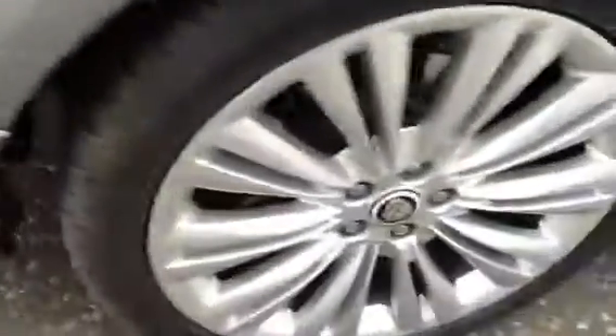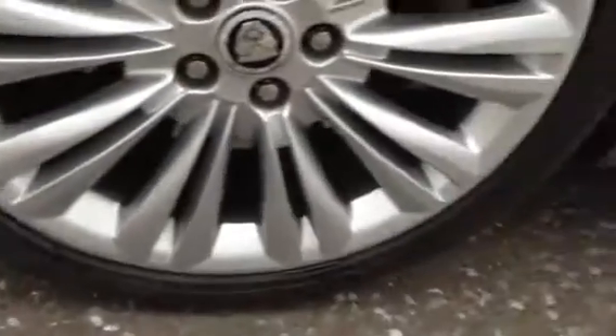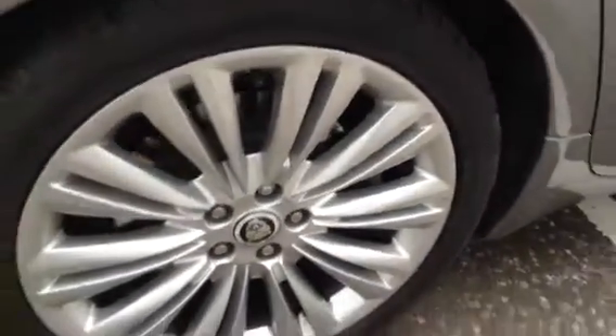Offside rear quarter — again no signs of any damage or any marks at all there. Looking at the rear tyre, you've got a good 5mm of tread. Taking a look at the offside rear alloy, absolutely spotless with no kerbings or any marks at all.